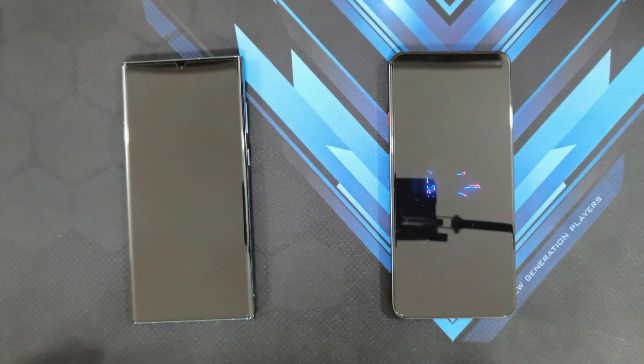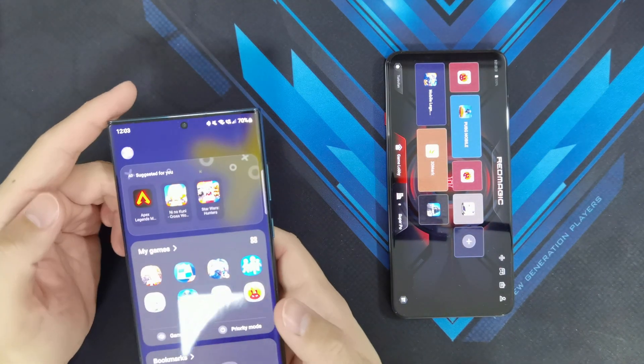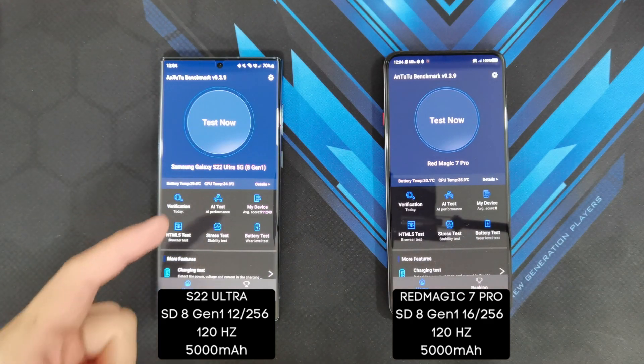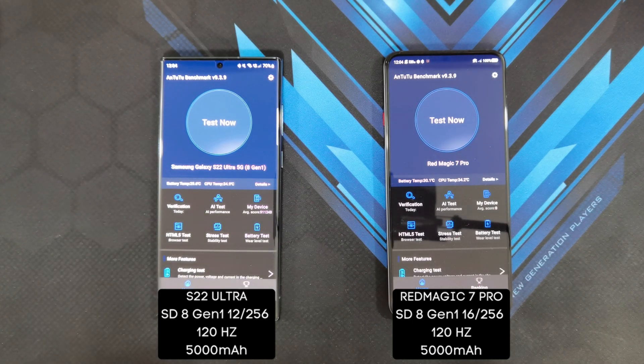The Red Magic 7 Pro has a game center and the S22 Ultra has a game monitor. In terms of battery temperature going in, it's 29.6°C on the S22 Ultra and 30.1°C on the Red Magic 7 Pro. CPU temp is 34.2°C on both devices — pretty equal temperatures. Let's see how hot each of these phones get during one run of the Antutu benchmark and compare the scores.